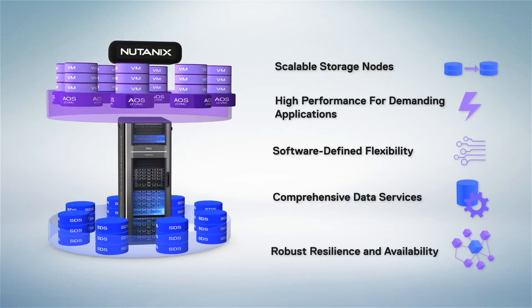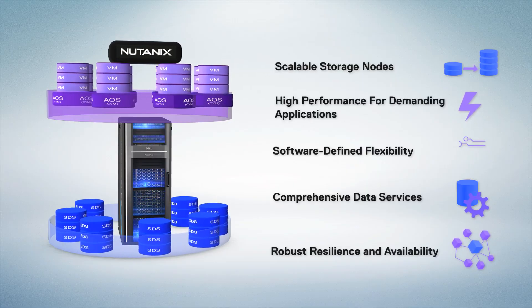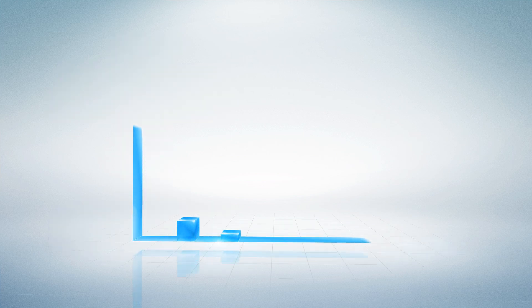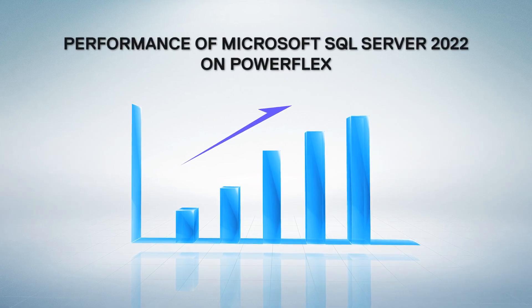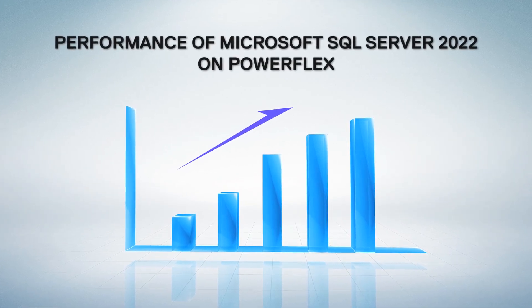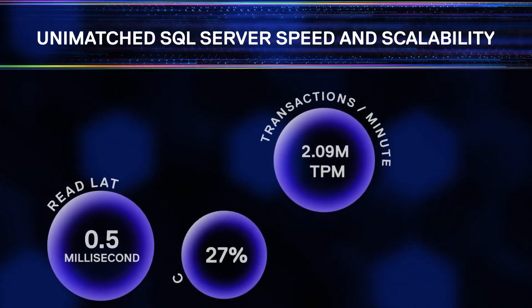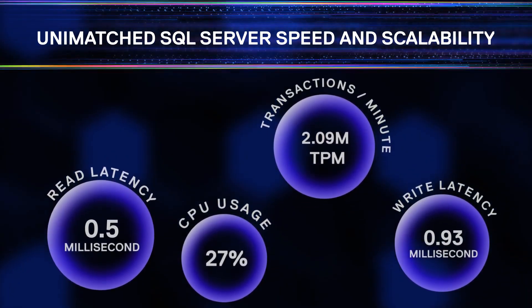To demonstrate the platform's capabilities, we conducted OLTP benchmark tests using HammerDB in our engineering lab. These tests measured the performance of Microsoft SQL Server 2022 on PowerFlex, powered by Kioxia NVMe SSDs and Nutanix's cloud platform. The results showcased unmatched SQL Server speed and scalability, achieving impressive transactions per minute and remarkably low latency.